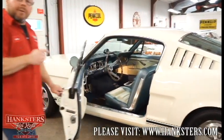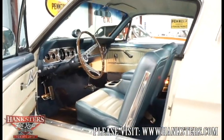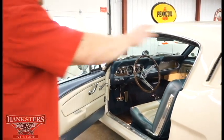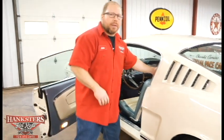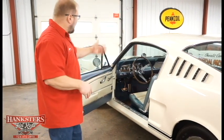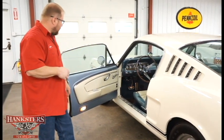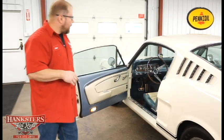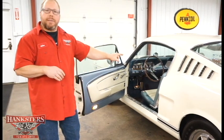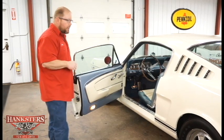Opening the door, you can right away see the blue and white pony interior with front bucket seats. The vents in the roof are fully functional with little levers on the inside to open and close them. We've got wood grain trim on the dash, factory steering wheel, all factory instrumentation, seat belts, and a fold-down rear seat.